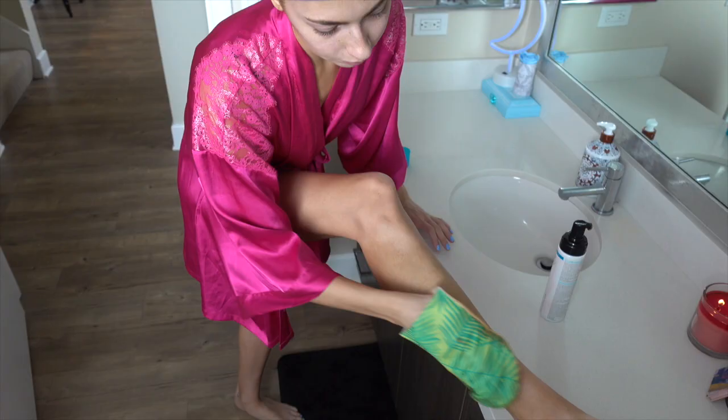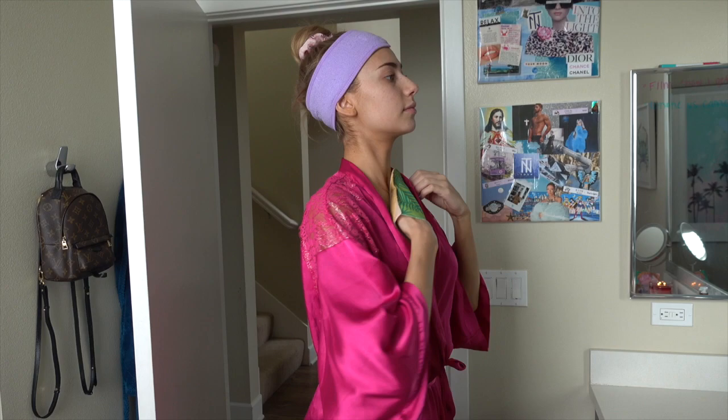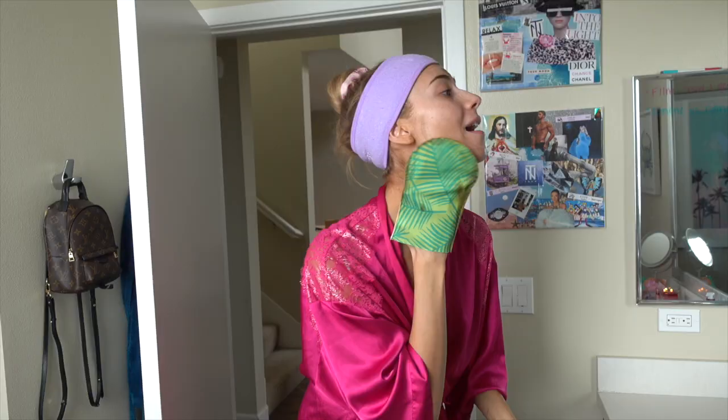My next step is to use a self-tanning lotion. Believe it or not, tanning yourself as a model isn't really recommended unless your natural skin tone is darker — they don't really care for a fake tan. But I don't really care; this is what I wear every day anyway, so I don't think they're going to mind.